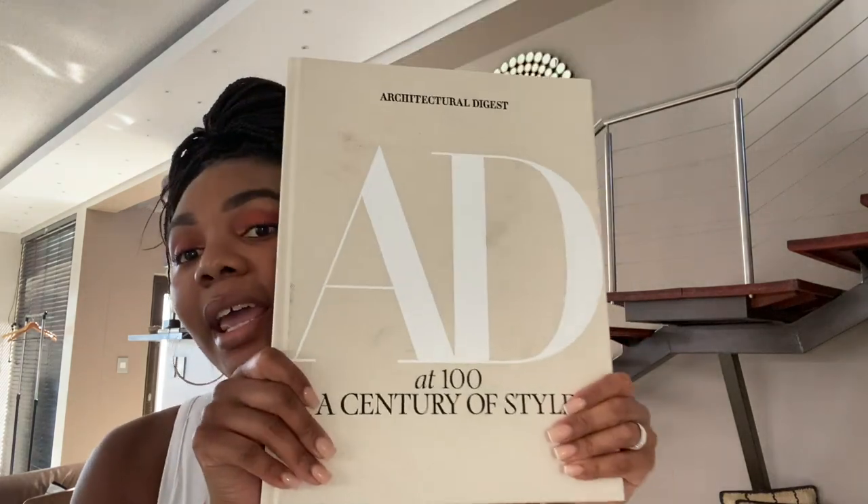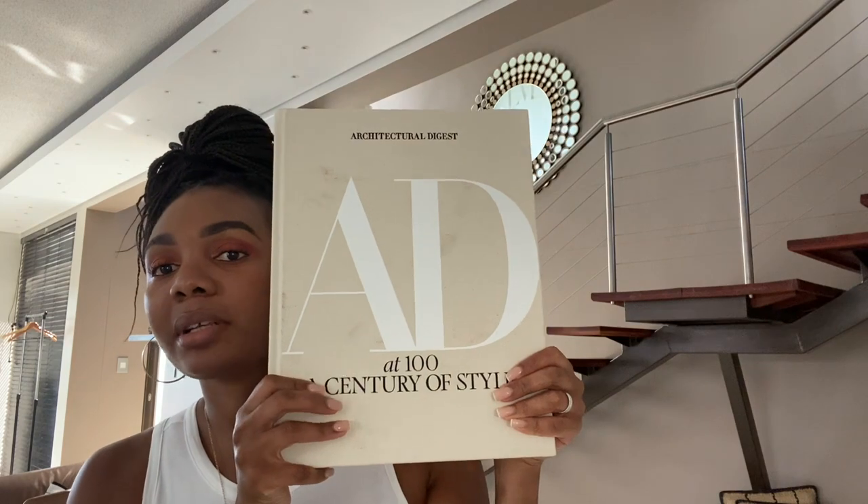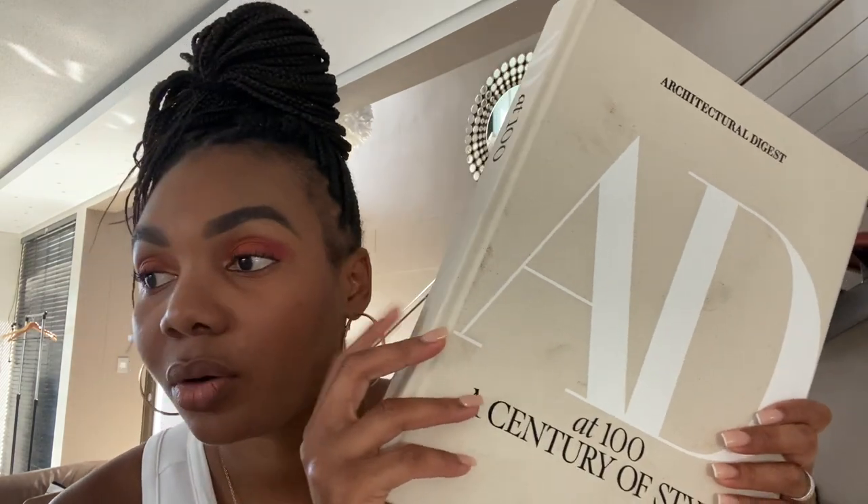The other coffee table book I just purchased is this AD Architectural Digest book. It's really thick — almost as thick as my tongue — and it's basically a picture showcase of some of the most impeccable homes that Architectural Digest has featured in their 100 years. I've already styled it on my credenza with a wooden bowl on top. These books are great for both styling and reading — make sure you're getting the full worth out of your money since they're not cheap. Make sure you read and learn from them.